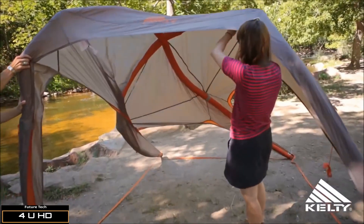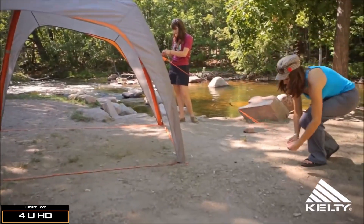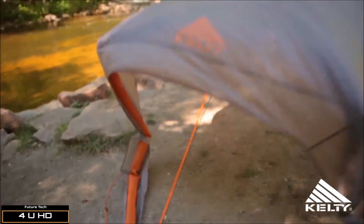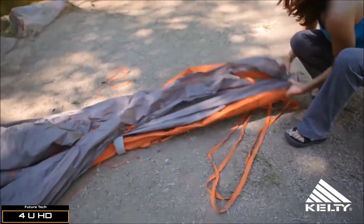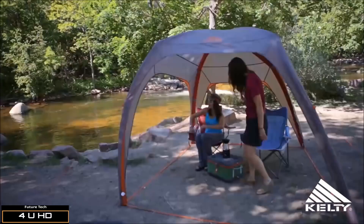As the shade takes shape, adjust the guy-out points ensuring the tent is stable and secure. Be sure to pack up the tent in an organized fashion so that when you go to set it up next time, the air ports and legs of the tent are at the same end. Now sit back, relax, and enjoy the shade.